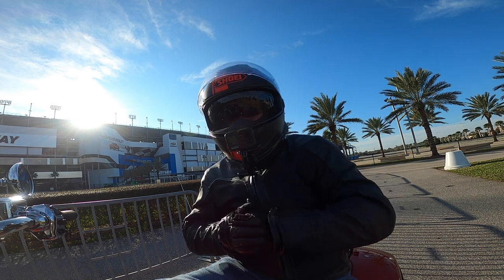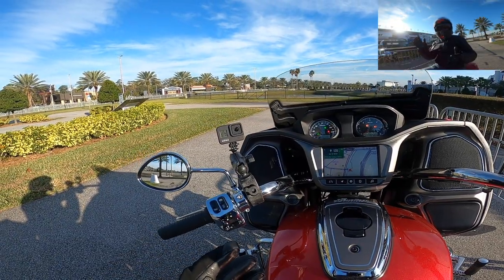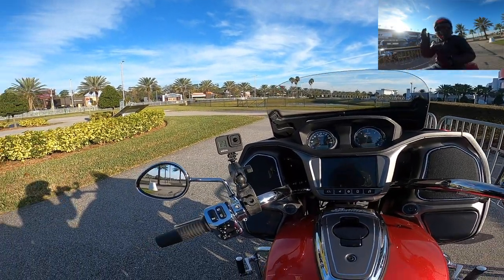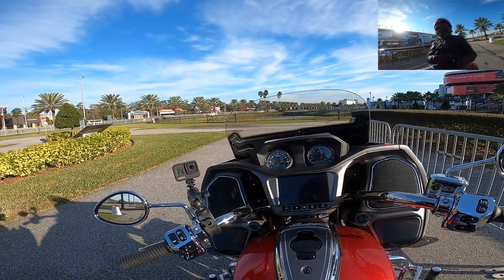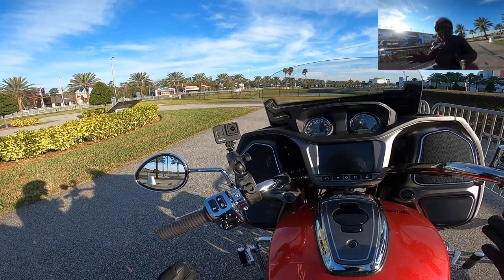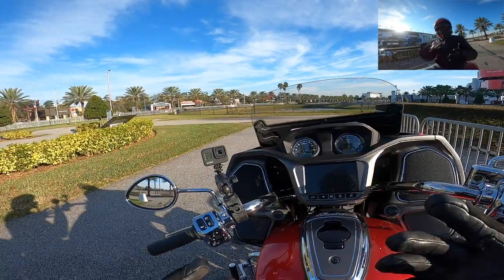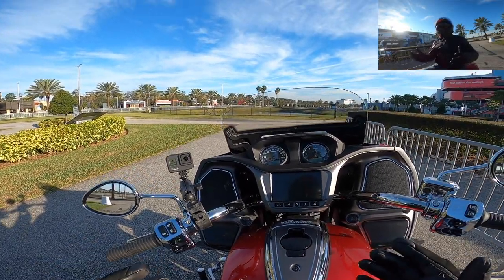We are in Daytona Beach, Florida, and we're going to do a great little ride called the Daytona Beach Loop. It's basically a short 22-mile loop — heading north along the ocean is half the ride, and then the other half is through some marshland or nature preserve. It's really pretty, and on the back stretch there's a straightaway through some really big mossy trees with moss hanging down.